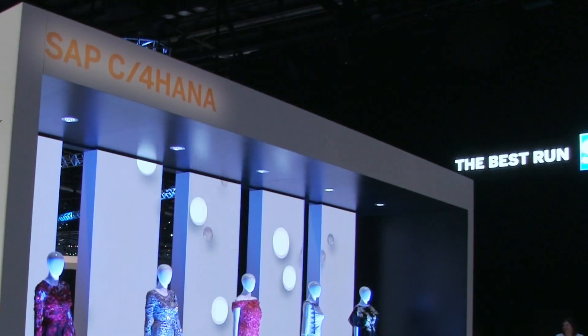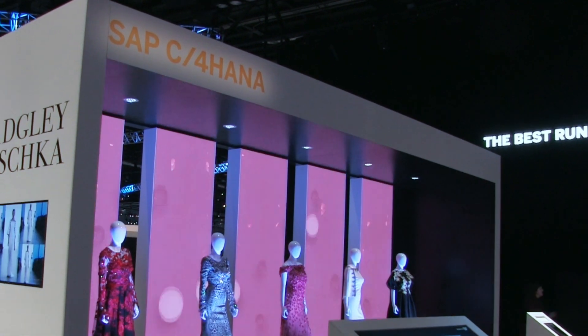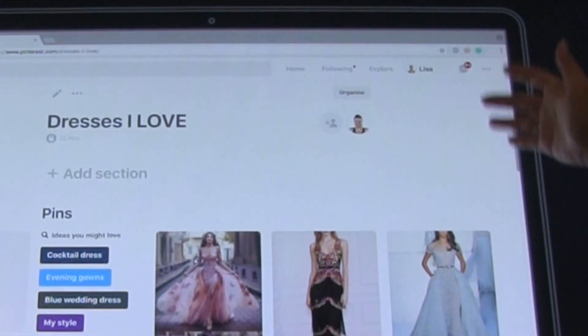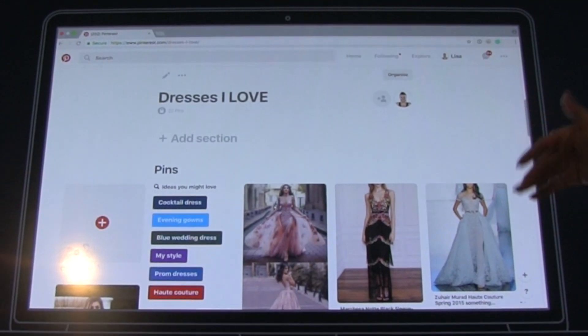Hi, I'm Derek Klobuchar with SAP. I'm here at Sapphire Now 2018 to check out how intelligent technologies are helping organizations create personalized experiences across channels. SAP C4 HANA helps users deliver a consistent end-to-end customer journey, as we see with Lisa who begins her journey by looking online for inspiration.